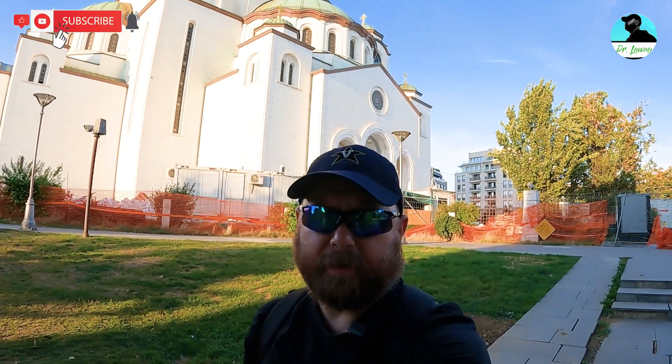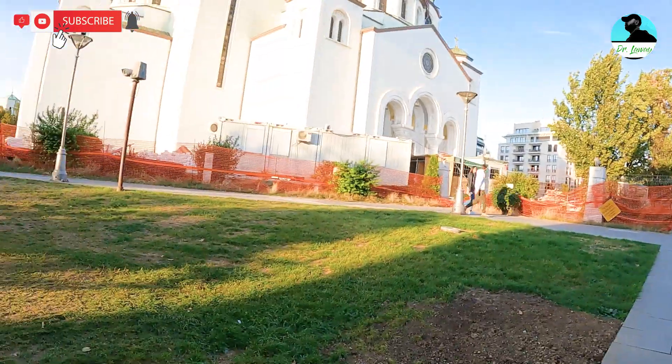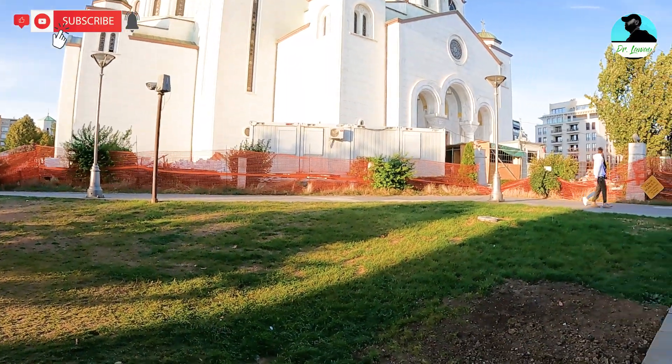Today in Belgrade, Serbia, at the Church of St. Sava, right behind me. I've been out here several times before, around the periphery of the church. They've been building this church — it's an Orthodox church — for decades and decades, and as you can see, it's still under construction.